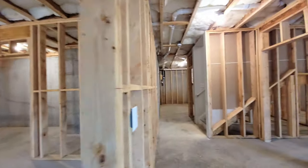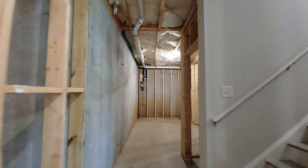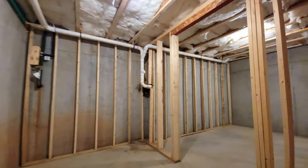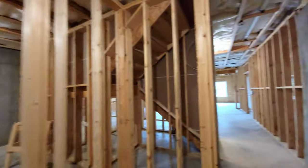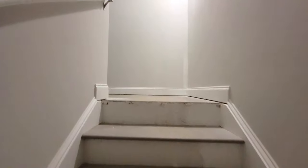There's a lot that you can do down here. If you notice how tall the ceilings are, you definitely would not feel claustrophobic. Some basements have seven-foot ceilings — here you'd get a full nine feet finished and still have room. Alright, that's it for the basement. Let's go upstairs and take a look at the bedrooms and the primary suite.